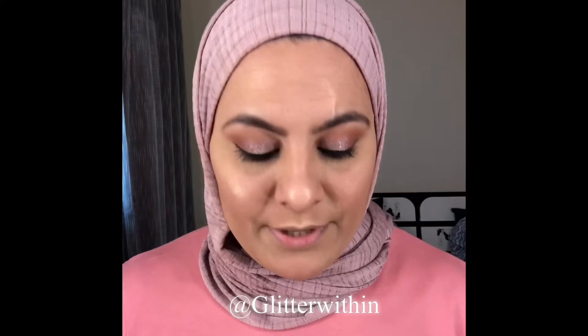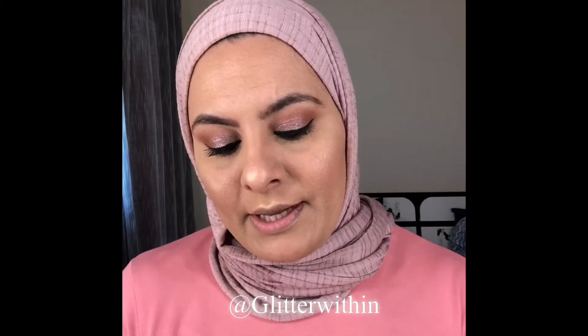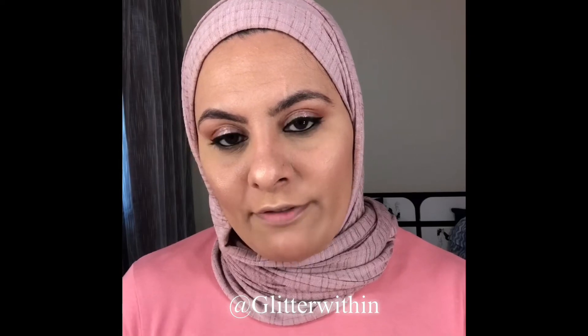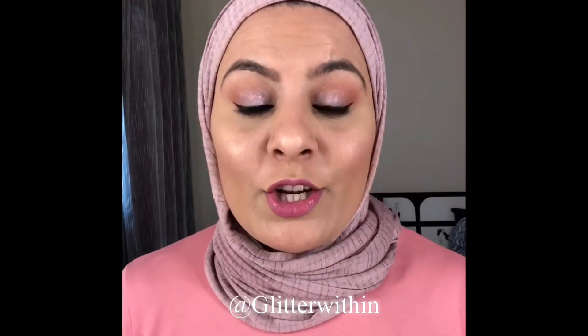Now let's come to the lips. I'm going to use the Anastasia Beverly Hills liquid lipstick in the color Soft Lilac. And this is the completed look!